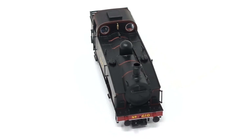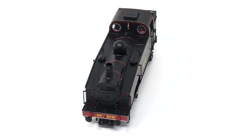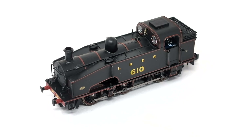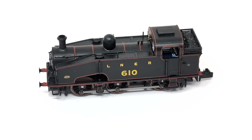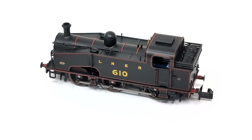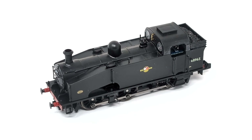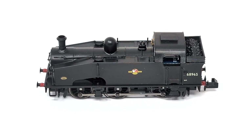Taking a closer look at the loco, you'd be forgiven for thinking this had been produced in 00, thanks to the impressive level of separately fitted parts, which includes pipework, handrails, brake equipment, sandpipes, and much more. You can have a J50 in any colour, as long as it's black, but there are a number of variations to choose from, all with period accurate details.